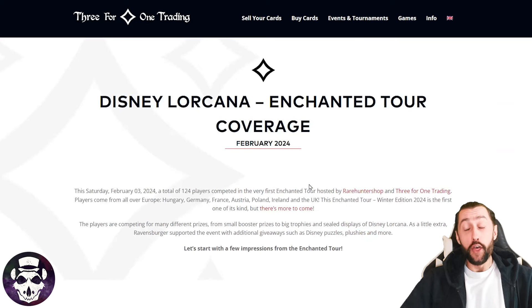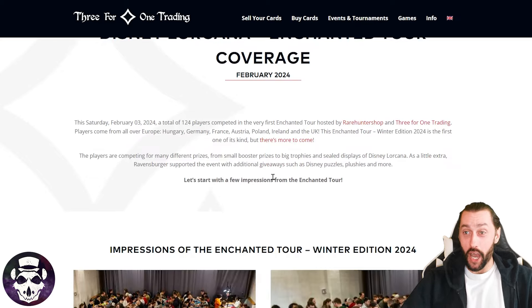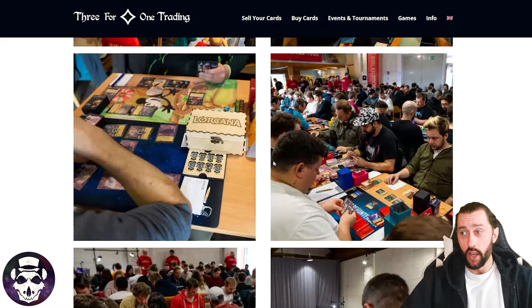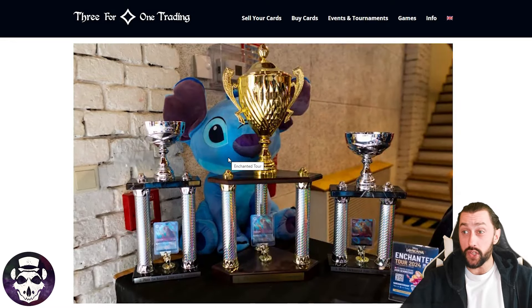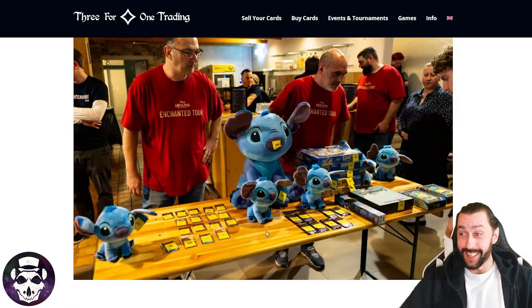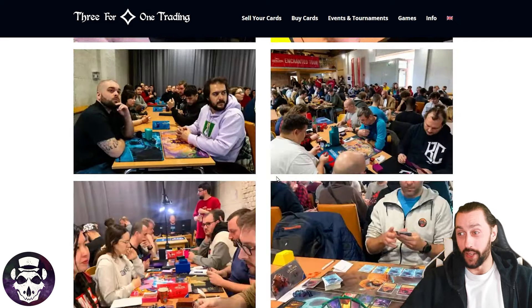Just looking through this website, this tournament looks amazing. There was so much up for grabs and loads of photos of the entire event. Massive shout out to the event organisers for taking the time to go around and get loads of photos of the players. Look at these prizes — they got these big Stitch dolls, and then these three trophies each coming with an Enchanted Shere Khan. This is absolutely amazing. I would have loved to have attended this tournament.